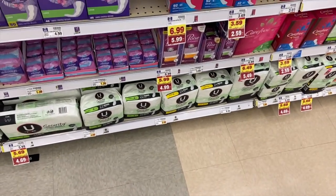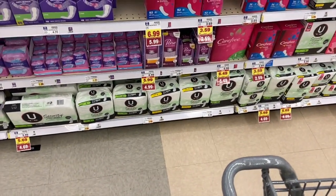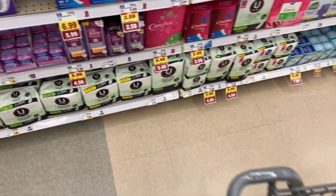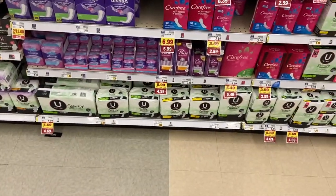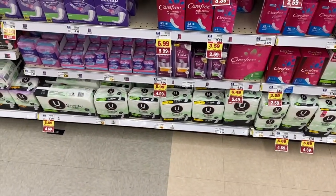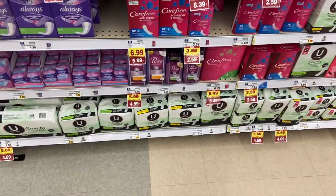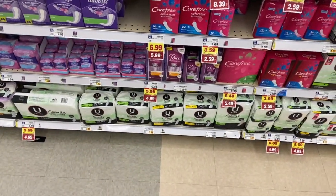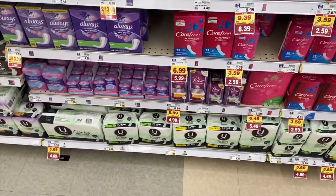We've got some pretty good deals on U by Kotex products. Surprisingly, the pads are actually the best deal — they are $3.69. There's a $1.15 printable coupon if you're a member of the Kotex site, or just sign up — it's super easy and you can get coupons all the time. Then Ibotta put up a whopping $2.00 rebate, so it'll only make it $0.54, which is an excellent deal.